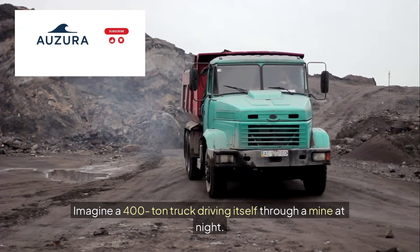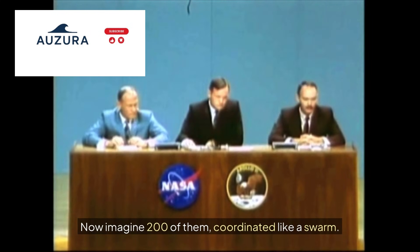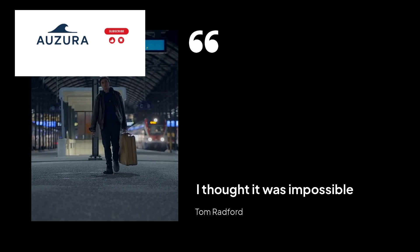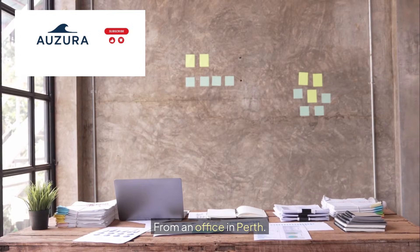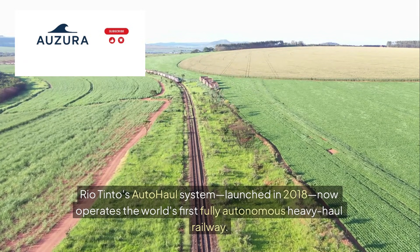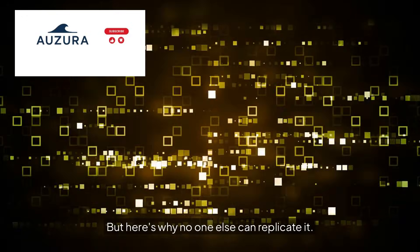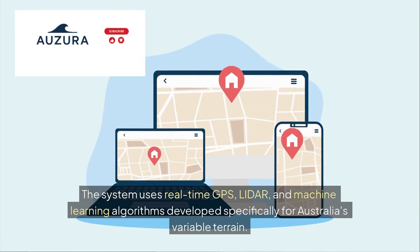Imagine a 400-ton truck driving itself through a mine at night — zero human intervention. Now imagine 200 of them, coordinated like a swarm. Meet Tom Radford. In 2015, he was a truck driver at Rio Tinto's Pilbara Operations when management told him his job would be automated. 'I thought it was impossible,' he recalls. Today, Tom operates 12 trucks simultaneously from an office in Perth, 1,200 kilometers away. Rio Tinto's AutoHaul system, launched in 2018, now operates the world's first fully autonomous heavy-haul railway. Over 200 driverless trucks move 1 billion tons of iron ore every year. The system uses real-time GPS, LiDAR, and machine learning algorithms developed specifically for Australia's variable terrain.